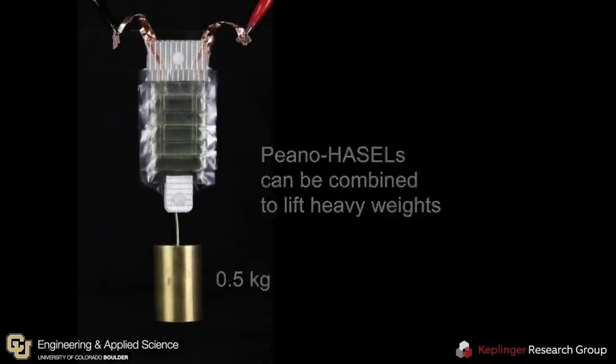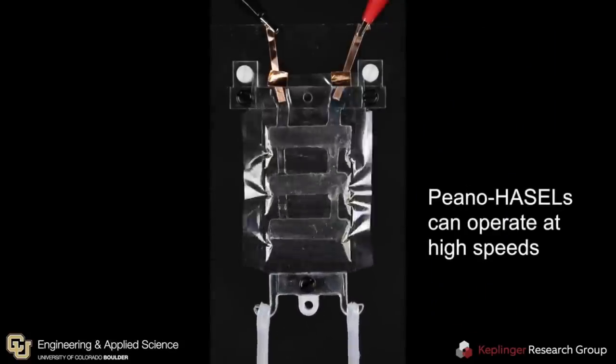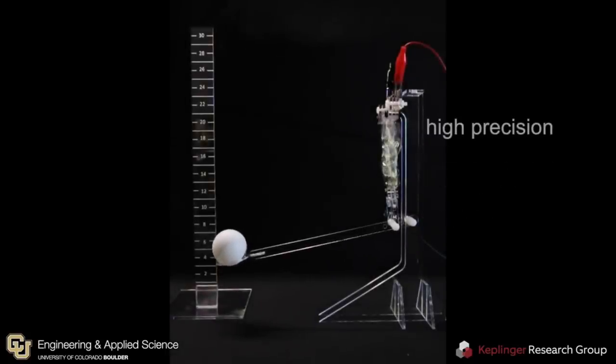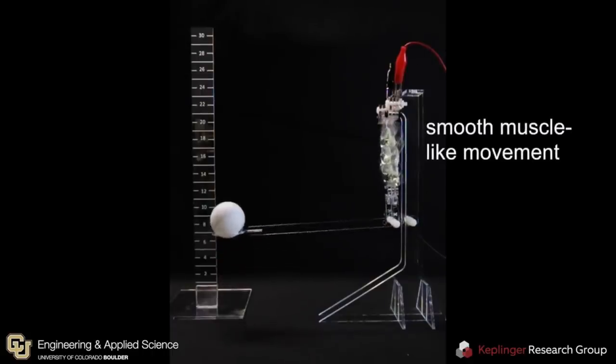The actuators are made out of elastic pouches connected to electrodes and filled with vegetable oil. The oil is an electrically insulating liquid, and when electricity is applied, the oil is displaced, making the artificial muscle contract — and this can happen in milliseconds. Changing the shape and configuration of pouches will produce different movements.